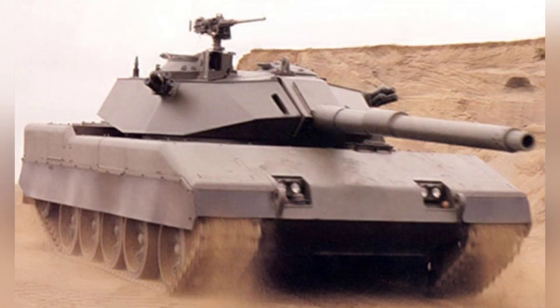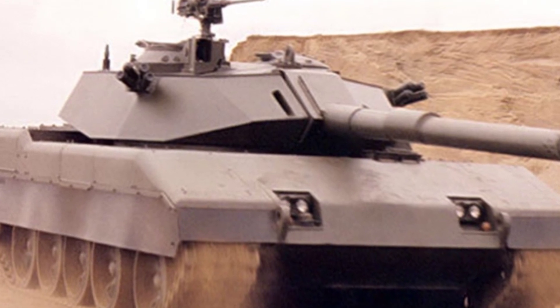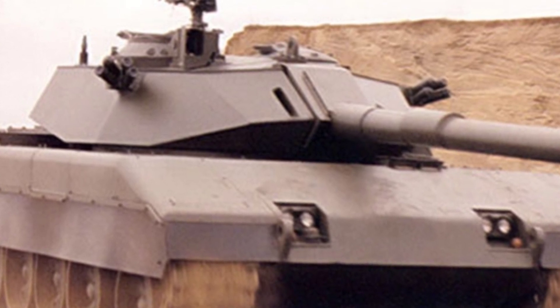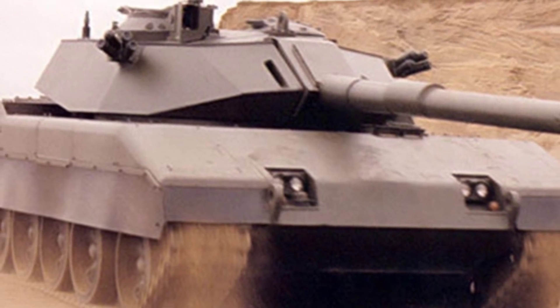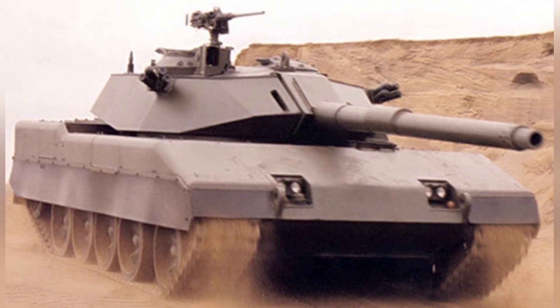China still needs to rely on its own technological strength. Currently, military-industrial enterprises have made achievements in both light and heavy tanks and formed their own technological systems. China can completely rely on its own technology to upgrade old tanks or develop new ones, with research plans freely carried out without technological constraints. The principle of self-reliance has never been wrong.